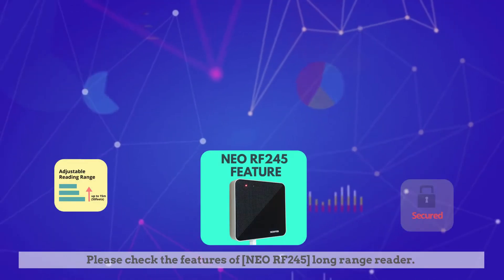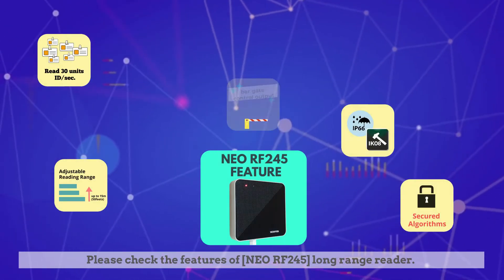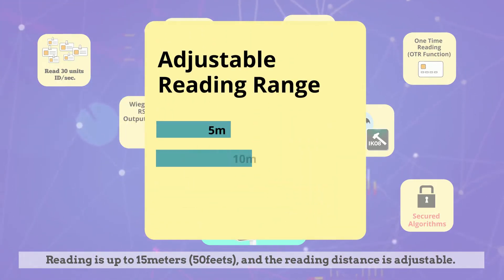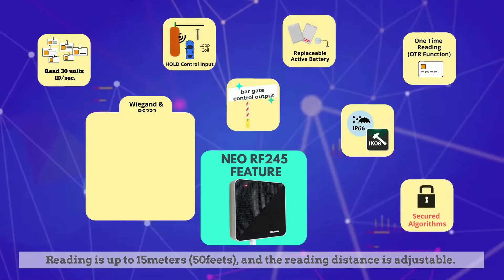Please check the features of NeoRF245 long-range reader. Reading distance is up to 15 meters or 50 feet, and the reading distance is adjustable.